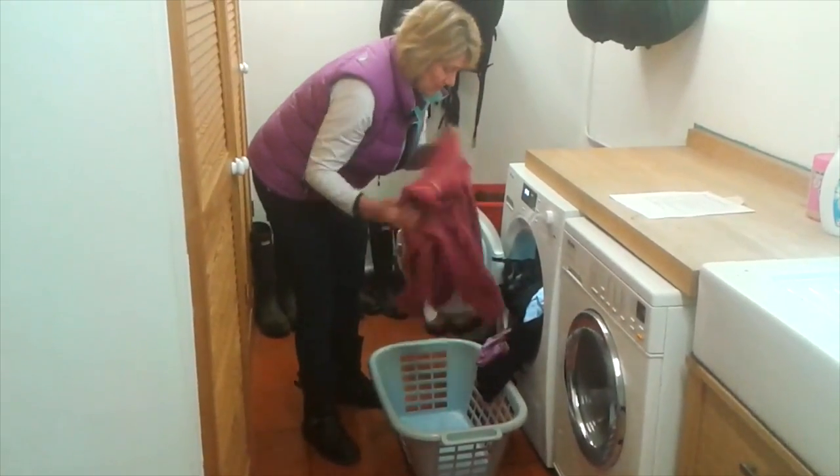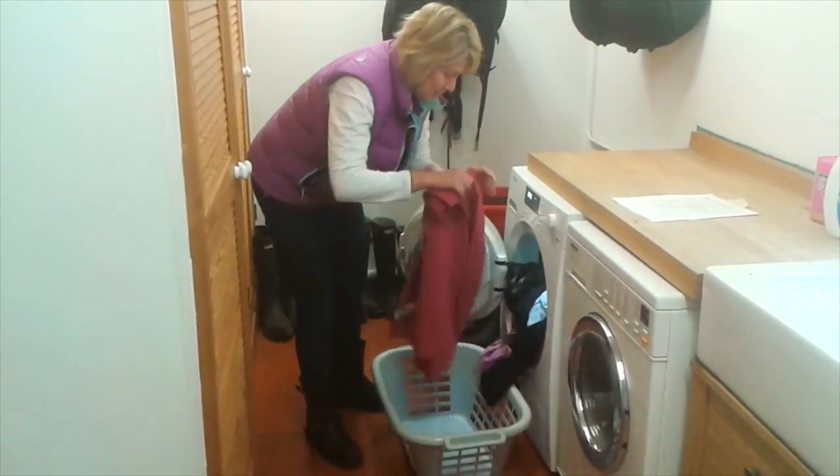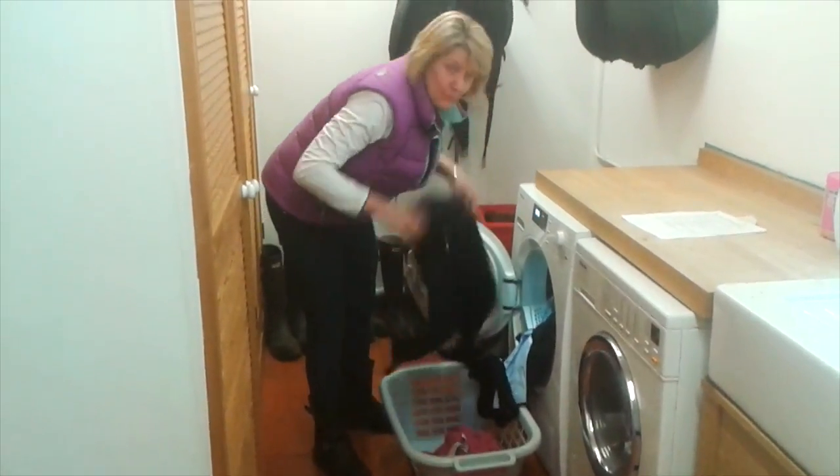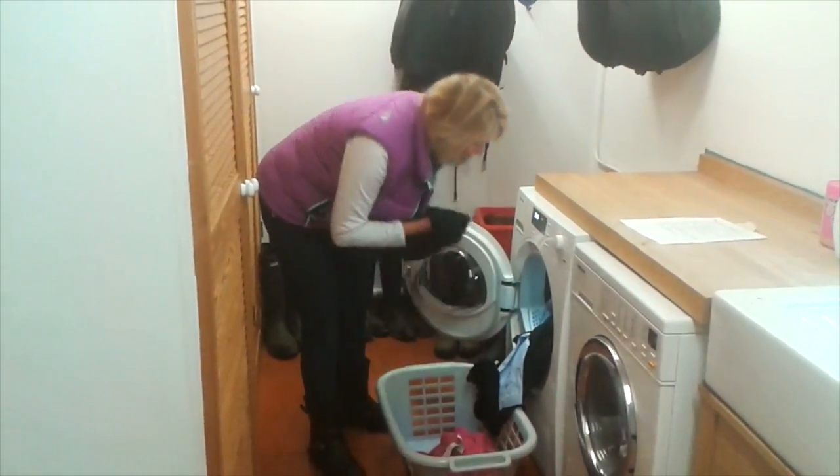The clothes have come out dry but they're not cooked and they're not particularly creased, so in actual fact it's very easy to just fold things up and put them straight away.